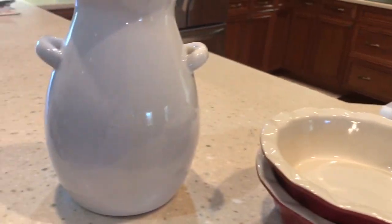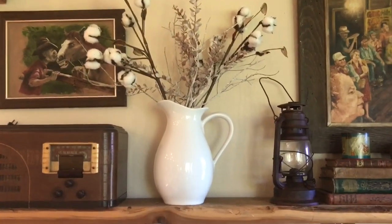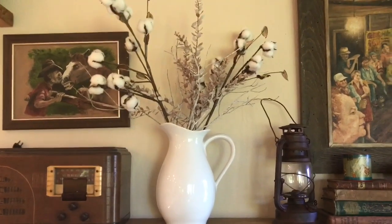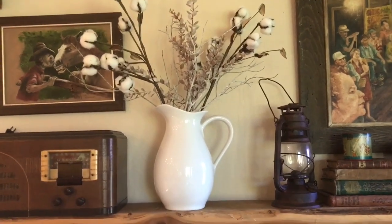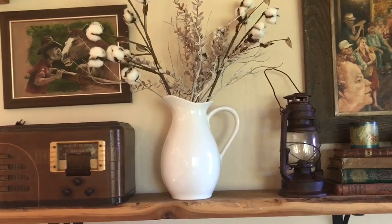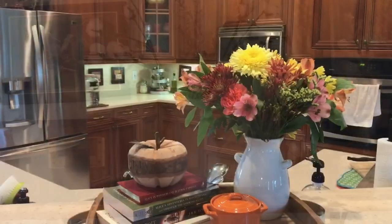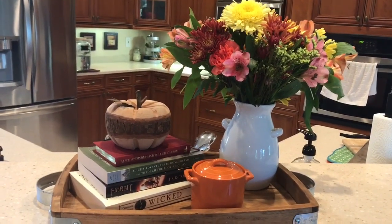Let me show you what I did with the vase first. When I saw it I thought I would pair it with this picture I got from Target, and I put some cotton stems in it. I decided to separate them and do the vase on its own, but they would match well. I change my décor up all the time so I might move it around. Let me show you what I did with it today.